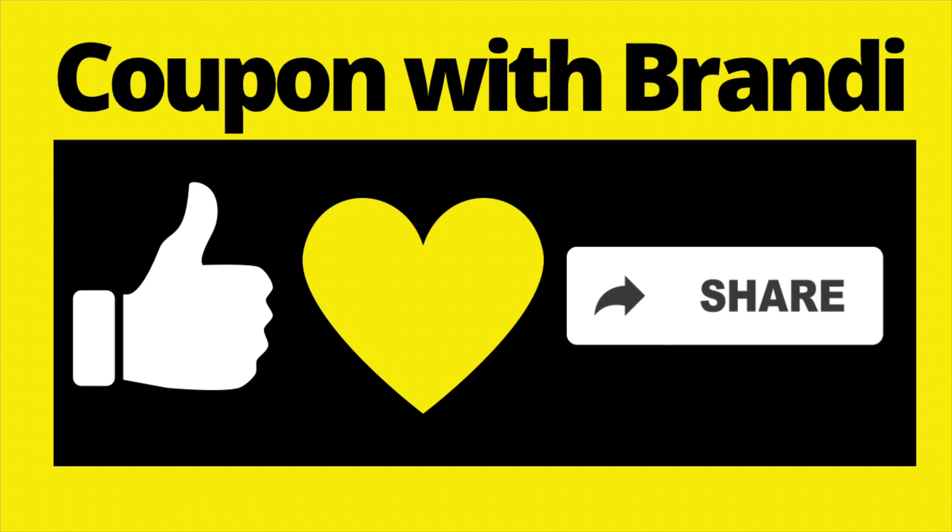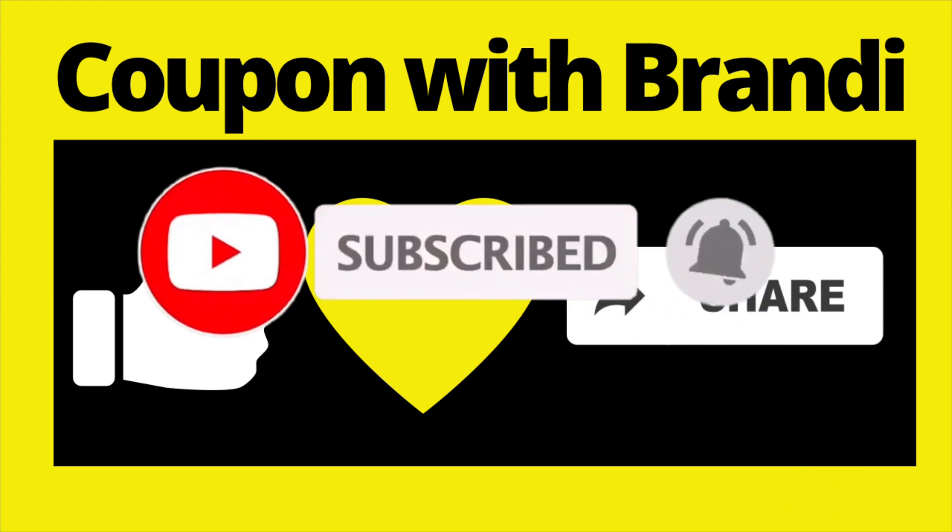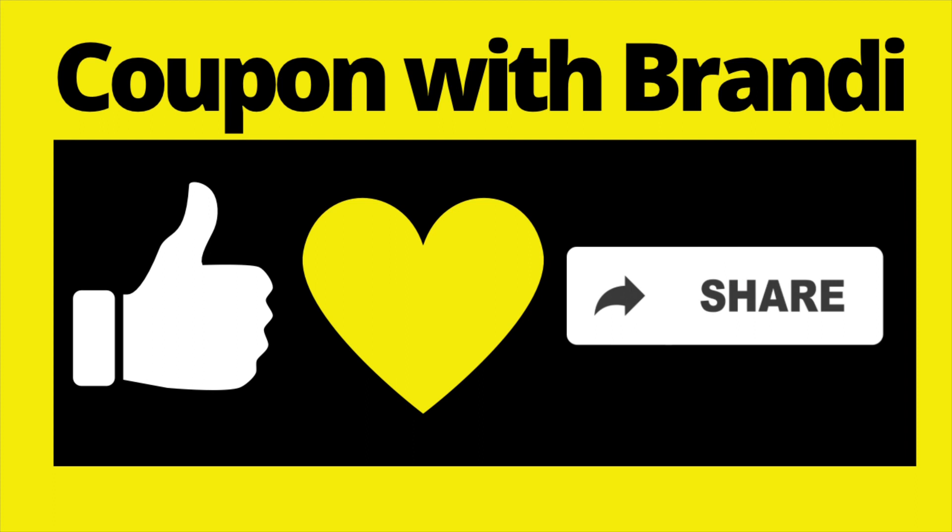If you enjoyed the deals in this video, please give me a thumbs up and drop a yellow heart in the comments below. Feel free to share this video with anyone interested in saving money. Thank you so much for stopping in — don't forget to hit the subscribe button and click the notification bell so you won't miss any of my videos. Have a wonderful day and I'll catch y'all in the next one!